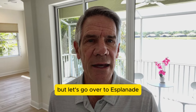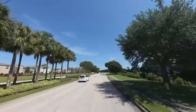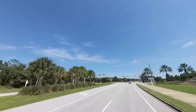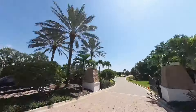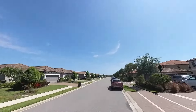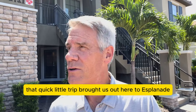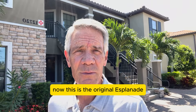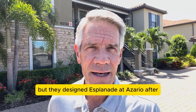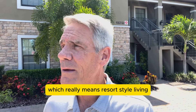Let's go over to Esplanade and see what we have for the second caravan tour today. That quick little trip brought us out here to Esplanade — this is the original Esplanade, which is still Taylor Morrison. Most of you have probably seen some of the videos of Esplanade and Azario, but they designed those after this original Esplanade, which really means resort-style living.